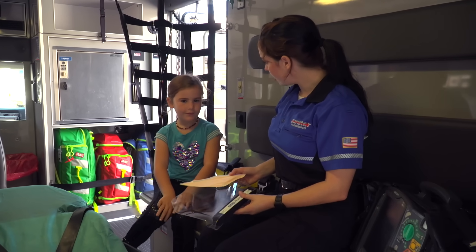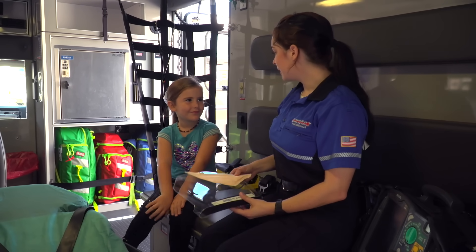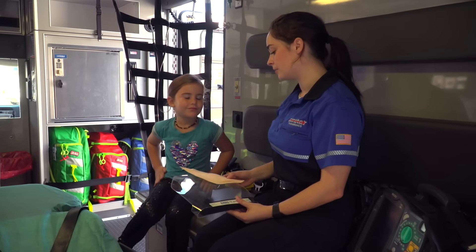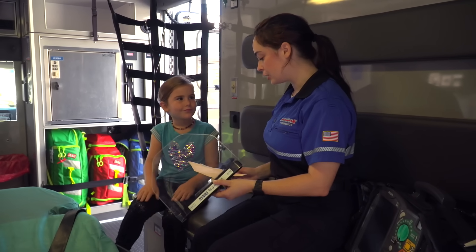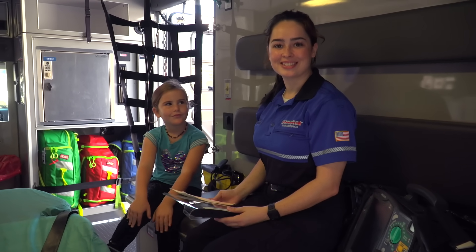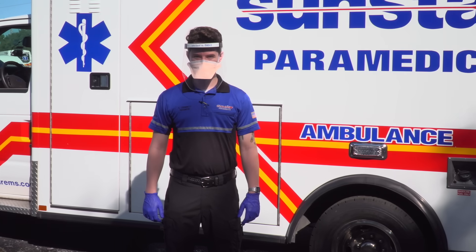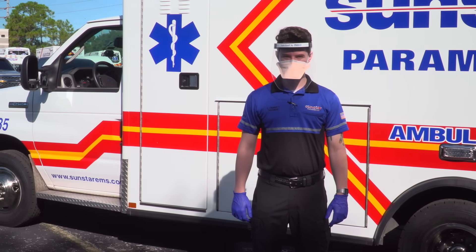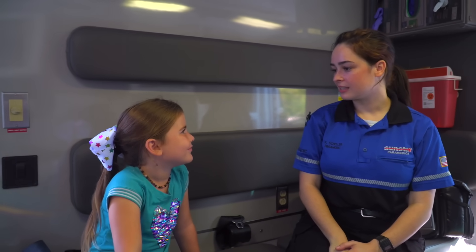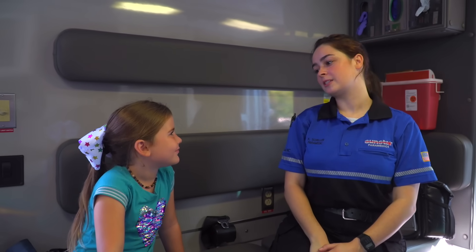Maya, do you know what these are? No, what is it? This is our PPE, or our personal protective equipment. This is what we wear to protect ourselves from germs on calls. We have our face shield and our mask. Let's see what it looks like on Paramedic Christian. And don't be afraid if you see us wearing this — we're here to help. Why don't we take a look at the rest of the ambulance and look at the other fun stuff that we use to help us do our job.